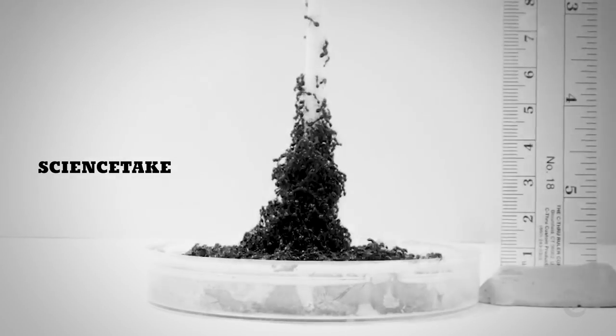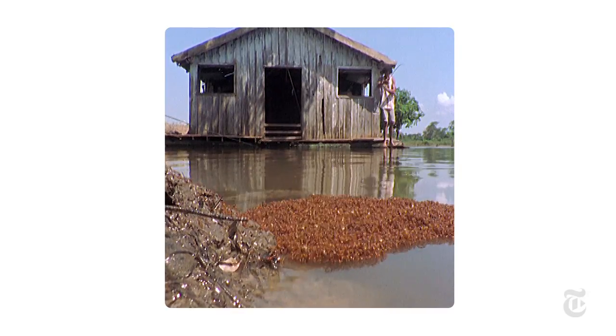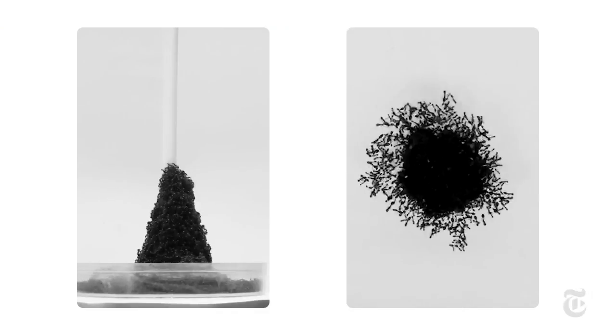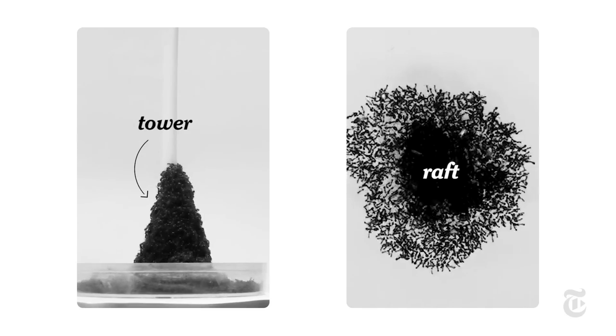Fire ants like to build towers, and they're good at it. In nature, they use rafts and towers to escape floods. At Georgia Tech, they use them to escape David Hu's laboratory, to his co-worker's dismay.